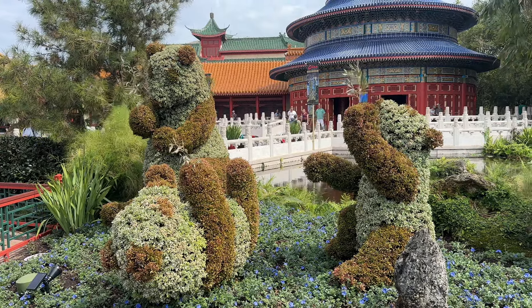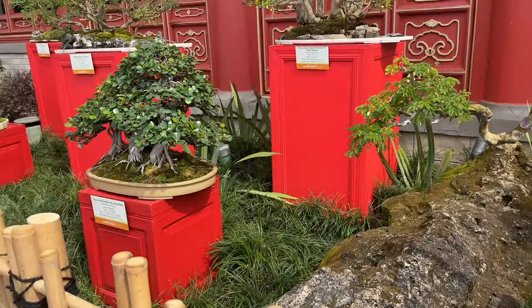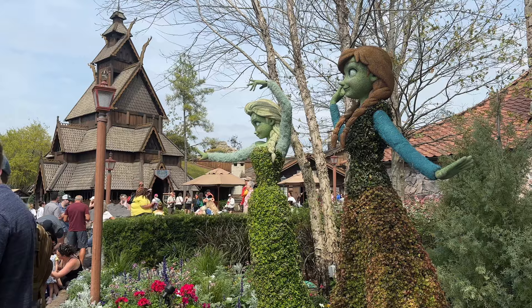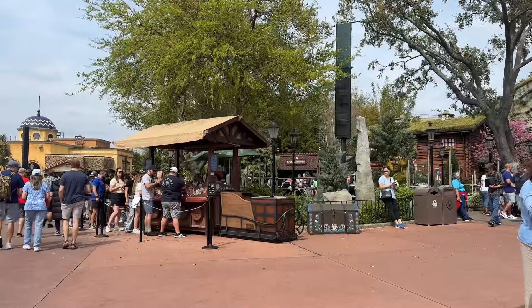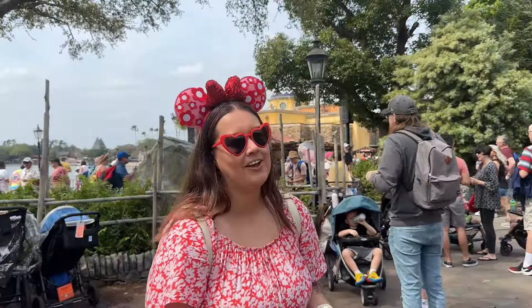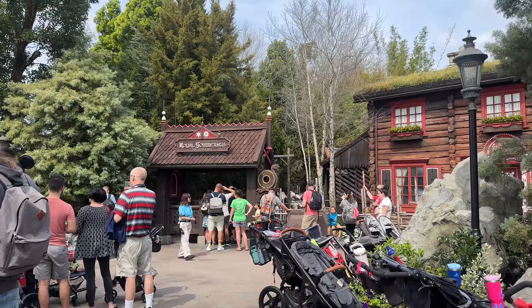This area is the new China Penjing Garden — it's beautiful with so many different plants. Elsa and Honora look very powerful standing over Norway. As we enter through China, we're going to check how long the line is to meet Anna and Elsa. The app says 30 minutes but it looks longer, so we'll come back later.